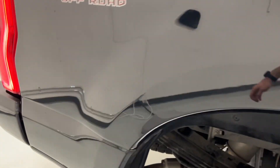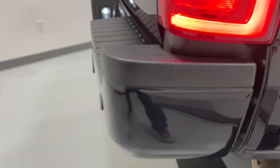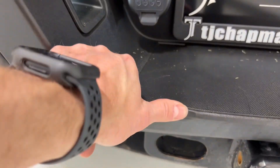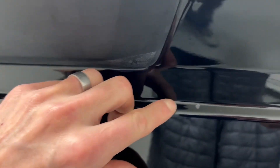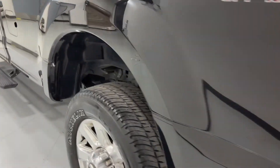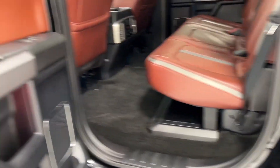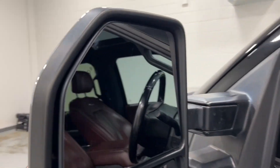Looking to see if we can find any imperfections that might want to be disclosed. Looks like there's one there — a little nick. Other than that, looks pretty good. It does have the blind spot monitors and the tow mirrors.